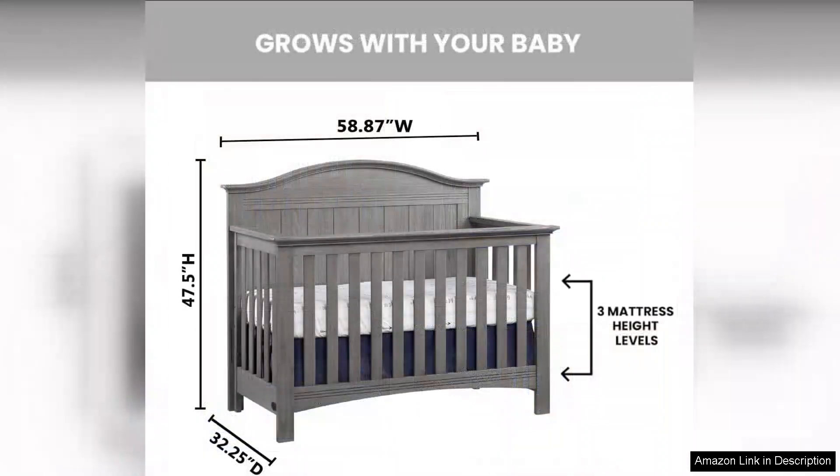The adjustable mattress height settings make it easy to lower the mattress as your baby grows and becomes more mobile. Assembling the Chandler Premium Convertible Crib is a breeze thanks to the clear instructions and included tools.